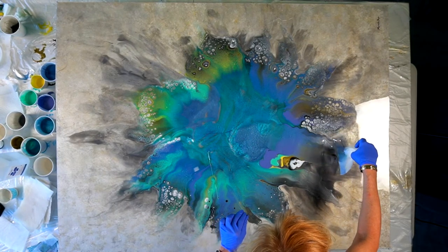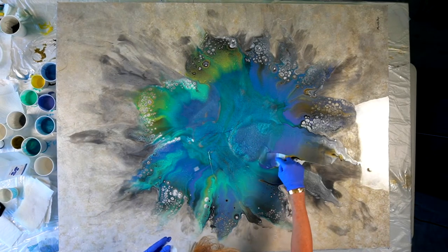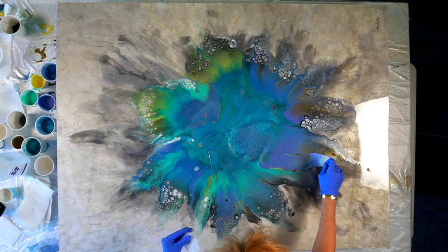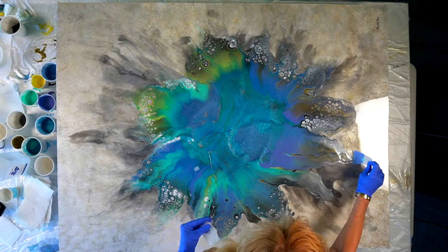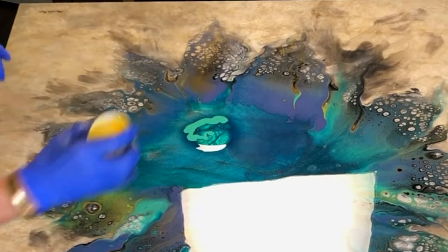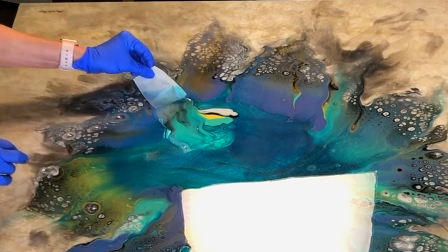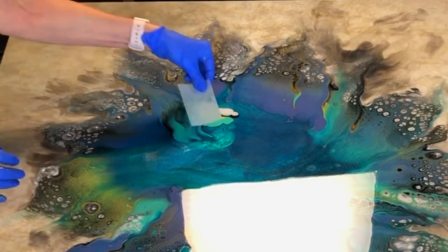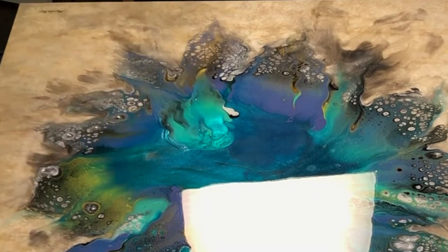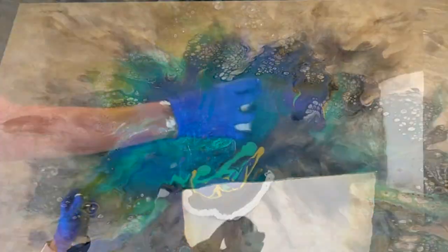Two: size, which goes along with the price point and specific embellishments placed into the piece, which affect the price. Three: embellishments, which include any materials that I place into the resin creating texture and design, such as semi-precious stones, geodes, types of glass, shells, and so on. These specific elements will impact the feel of the piece as well as the cost.